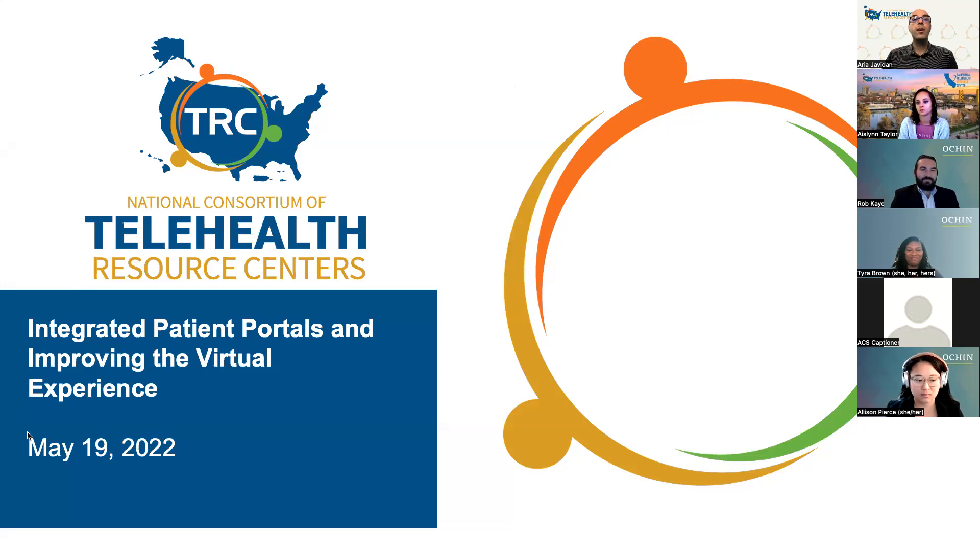Hello, everyone. My name is Ari Javadon, and I'm the program coordinator for the National Consortium of Telehealth Resource Centers. Welcome to the latest presentation in the NCTRC webinar series, Integrated Patient Portals and Improving the Virtual Experience. Today's webinar is hosted by the California Telehealth Resource Center. These webinars are designed to provide timely information and demonstrations to support and guide the development of your telehealth programs, and they are presented on the third Thursday of each month.